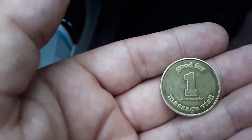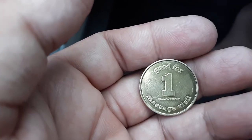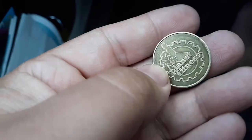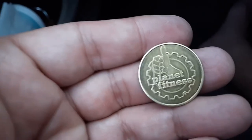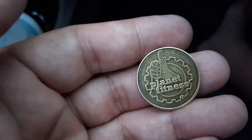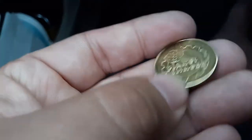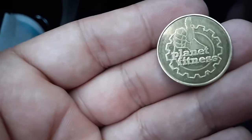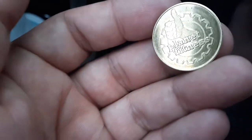This is the coin they have over at Planet Fitness for the massage chair — not the water propulsion one, just the massage chair one. This is how it looks. Now I'm willing to bet that because these coins are at certain places, I've seen the same exact size before. Like Chuck E. Cheese — they have the same coin but with the little rat on it.